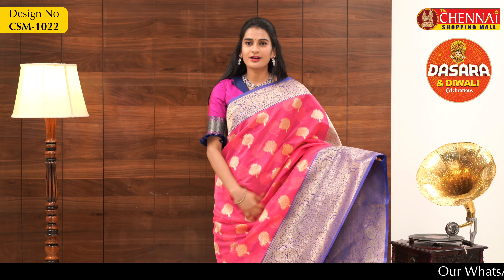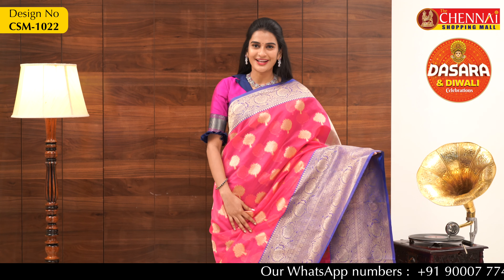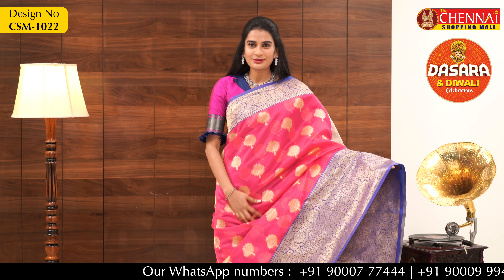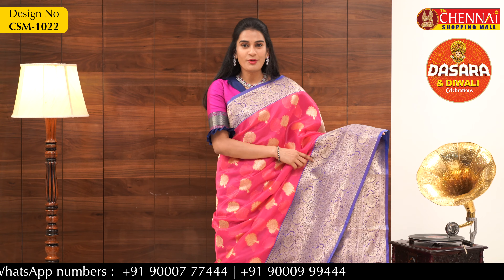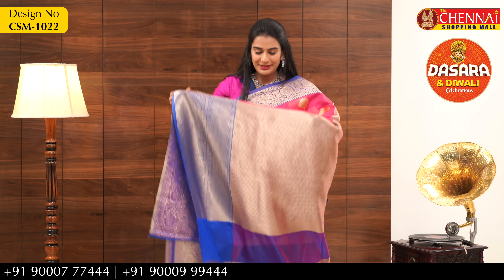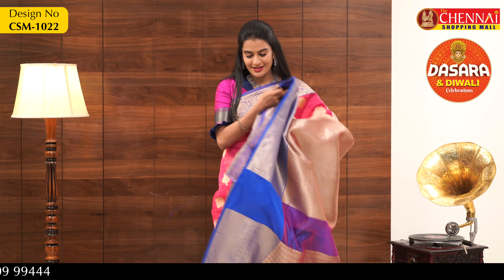The next saree fabric is Kora. The overall body is magenta color with a combination of violet color borders. The body features a tree design — it looks very beautiful. The border is golden with violet color, and the bigger border looks very grand. The pallu looks very stylish with a complete golden saree pallu, making it look very rich.